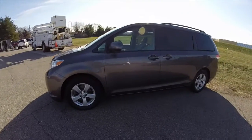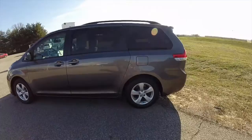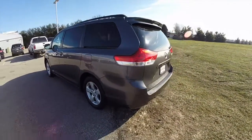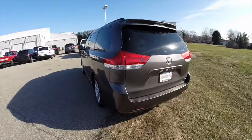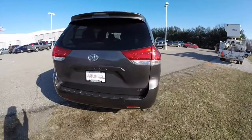This Sienna is in pre-dawn gray Mica. It has the light gray premium cloth interior. It's a front-wheel drive, powered by a 3.5 liter V6 engine, with a 6-speed automatic transmission.